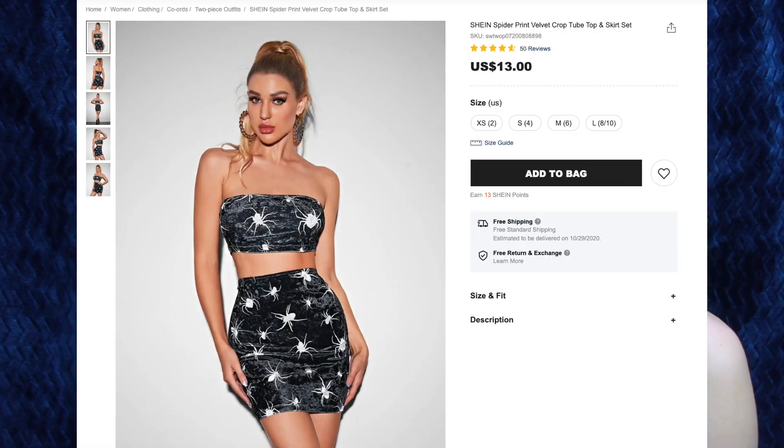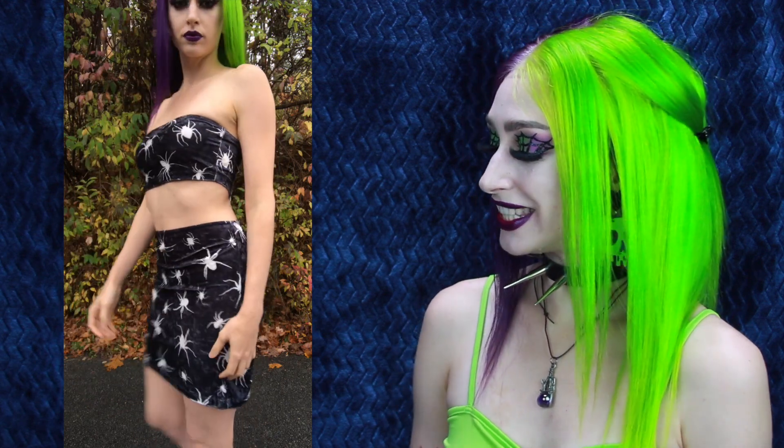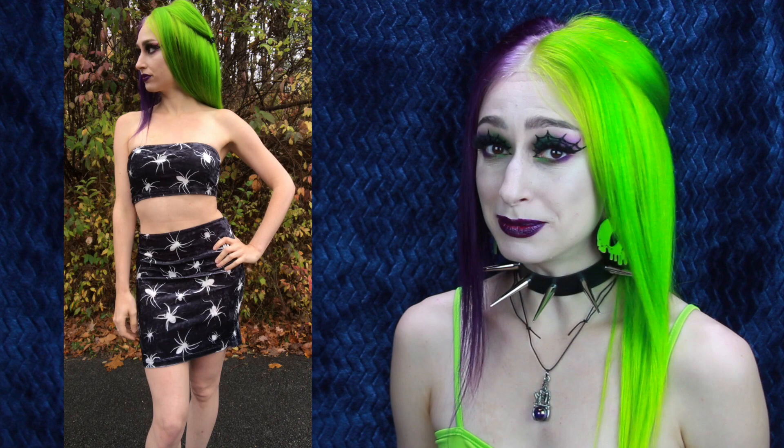Next up is Shein's spider print velvet cropped tube top and skirt set for $13, and I got size medium. When I was looking at this online, I was looking at the size chart, and I'm always worried when it comes to sets — if I get a medium, the top will be too big, but if I get a small, the bottoms will be too small because I have a smaller chest and bigger hips. So thankfully the medium works perfectly. The top and bottom fit me just right. You already know I love my velvet. The spiders are so creepy and so perfect. In real life I don't like them, but I do love them on my clothing and accessories. The top and bottom of this set are stretchy and very comfortable. I love how these look on me and how they fit.